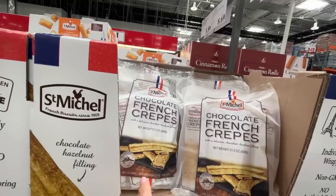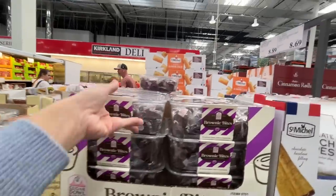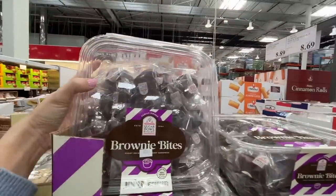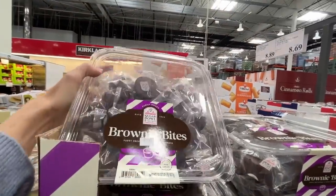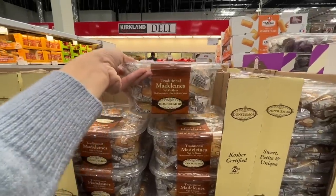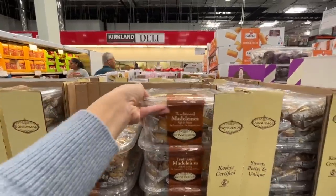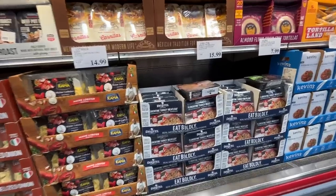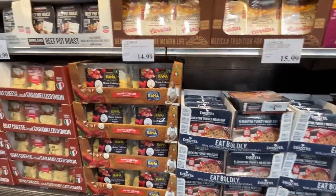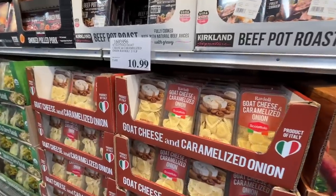Brownie bites — from my memory they're not that great, but $6.89, so give them a try. Traditional madeleines, soft and moist, for $8.79. Turkey meatloaf — I've never seen that before — $16. Maine lobster ravioli, goat cheese and caramelized onion ravioli, spinach and cheese ravioli, pork schnitzel.